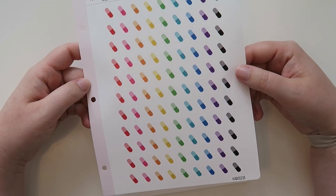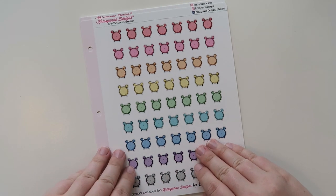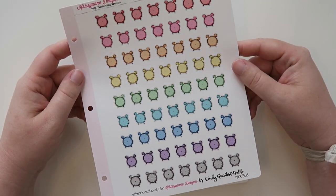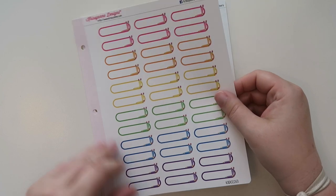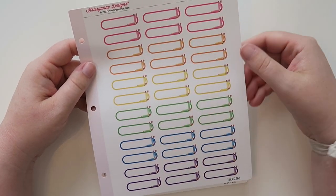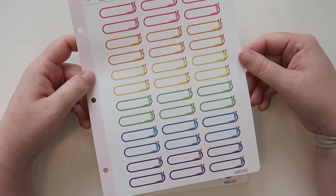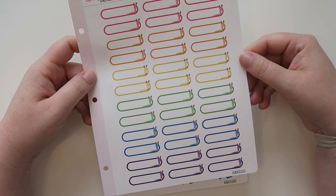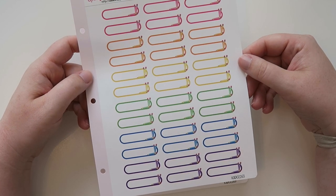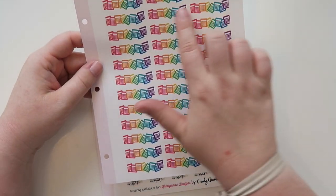I also got these cute little pill stickers because I'm running low, and then little time clock stickers. Oh, and these were super cool — they're just little pencil icons with an event sticker inside. I really like these. Most people probably use them for school stuff, but I'm going to use them for other things like to-do lists.